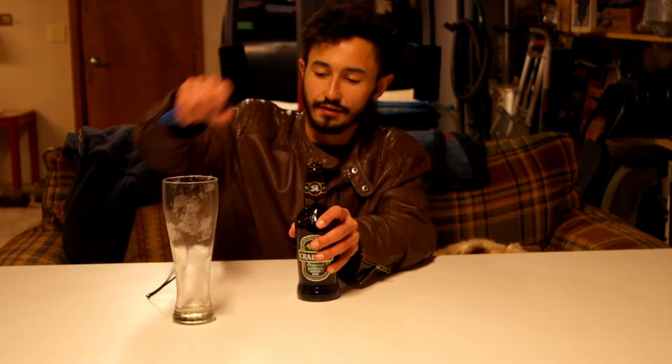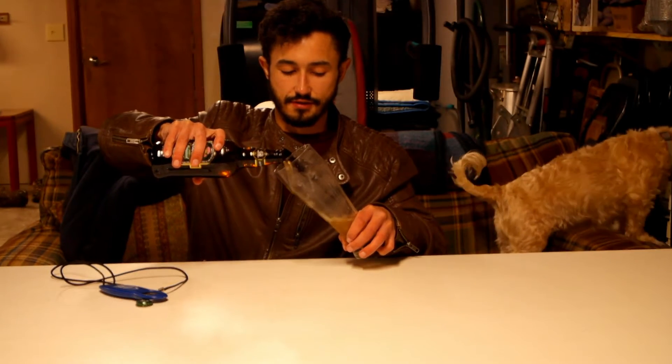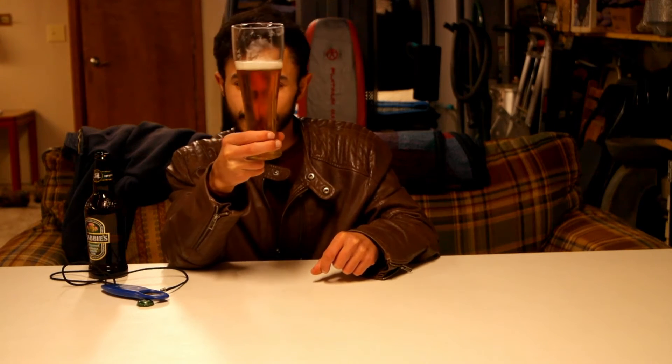Let's get it into a glass and see what it looks like. Wow, that is very clear — a very orangey color, very see-through. Very little white head, very little fizziness. The color is interesting; it does look like a ginger ale.